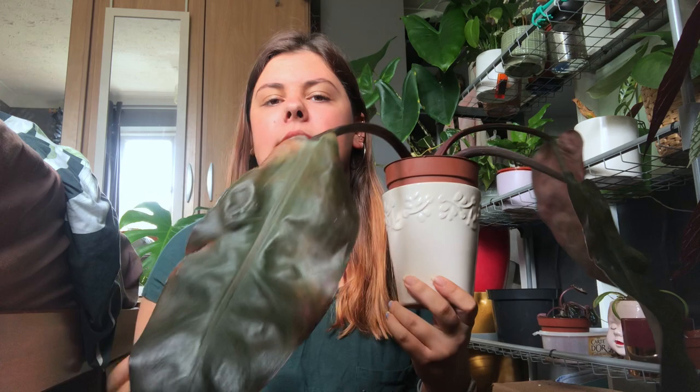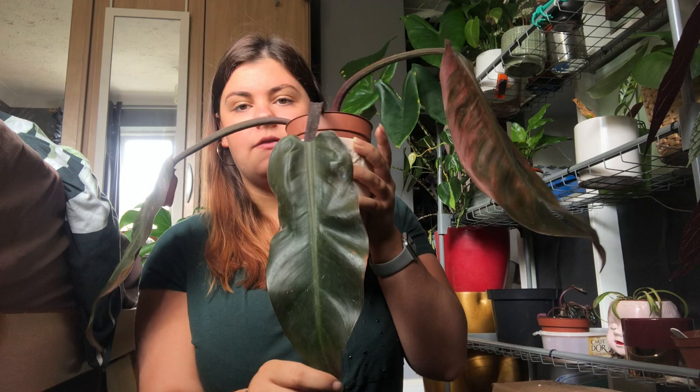Six months down the line, the root rot has left me with only three leaves on this one. I had a little one sat in water, and they were both sat in moss for about three to four months, but that didn't revive any new roots. The first baby was sat in a little bag trying to create some humidity — that did nothing. This one's too big for a bag; look how big the leaf is compared to my head. I've now put the stem in the soil hoping it will survive.